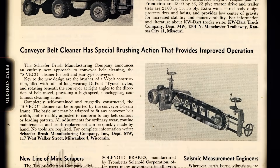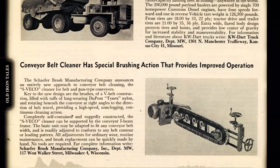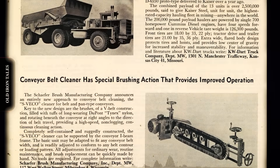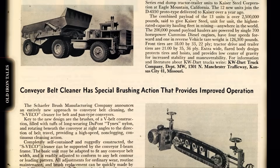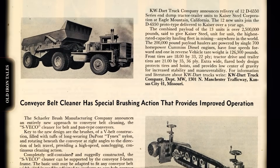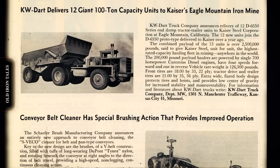In 1958, Pacific Car and Foundry acquired the Dart Truck Company of Kansas City. This acquisition brought Dart into the same corporate family as Kenworth, creating the KW Dart brand. Pacific Car and Foundry saw Dart as its entry point into the lucrative mining vehicle market. Through the 1960s, the KW Dart division expanded its product offerings. Five KW Dart trucks were among the initial haul trucks used when Kennecott's famous Bingham Mine in Utah transitioned from rail to truck haulage in 1963.